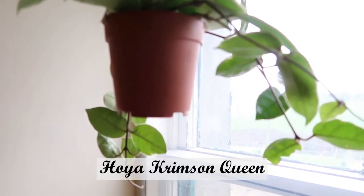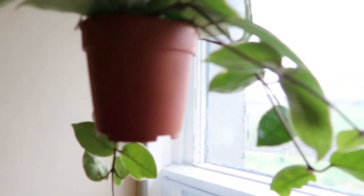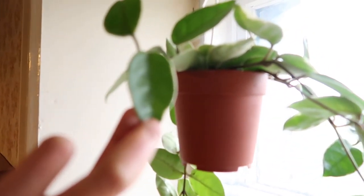And this one hanging here is my Hoya Crimson Queen that I got from my friend Adele, and it's doing very well here, which is really cool.